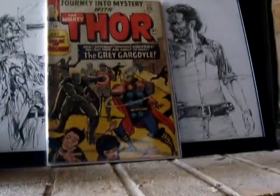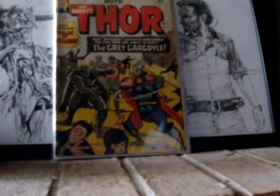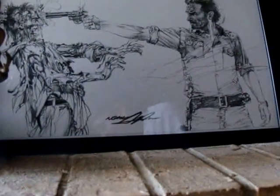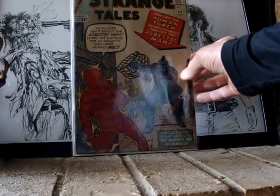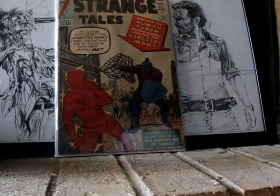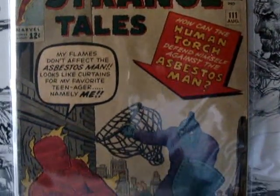And finally, but not least, this is the bad boy of them all. We got Strange Tales 111, second appearance of Doctor Strange. Early, early — flame on there. Awesome book, take one picture for this. Awesome.